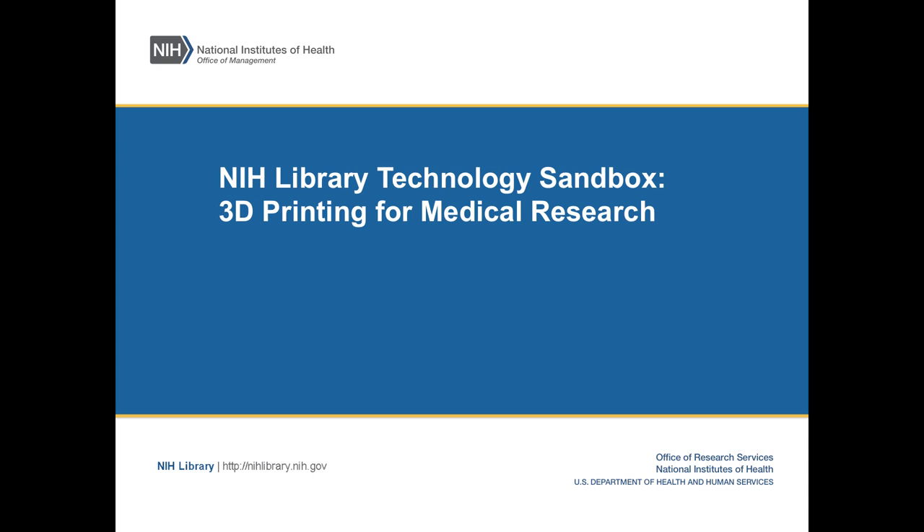I'm James King, I work at the National Institute of Health, the Internal Research Library. I was invited to talk about 3D printing, and we're both actually going to talk about 3D printing. I'll let Kathleen introduce herself.